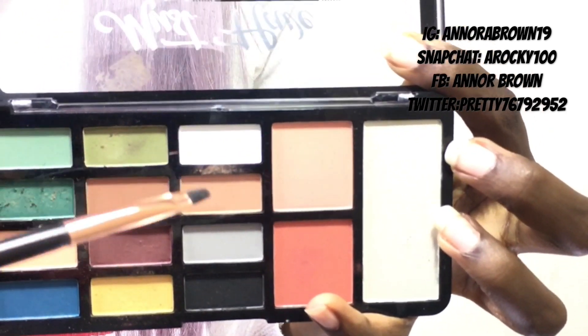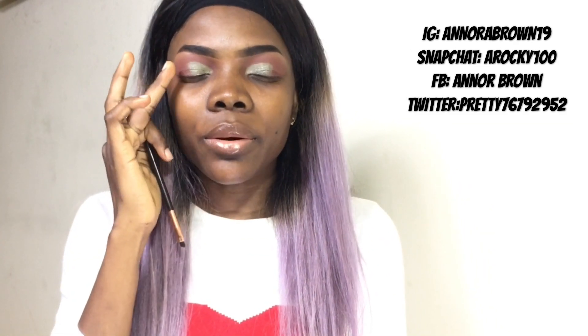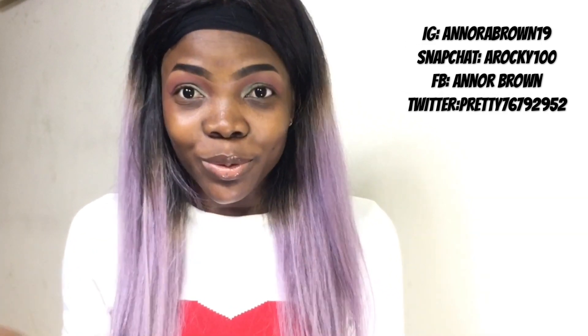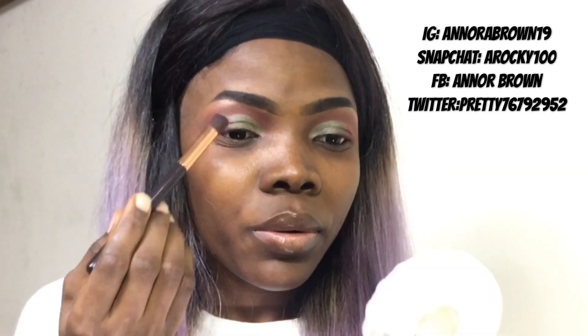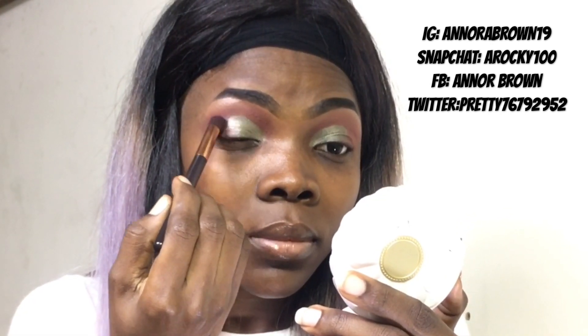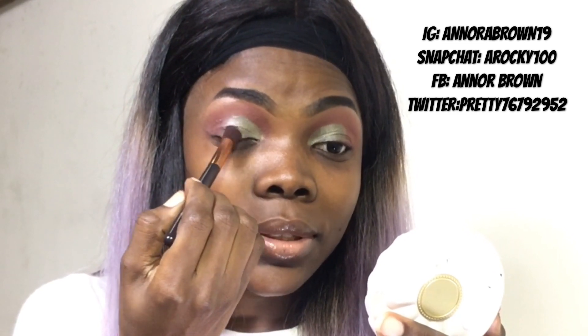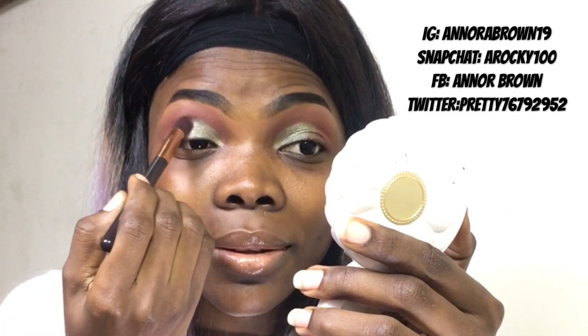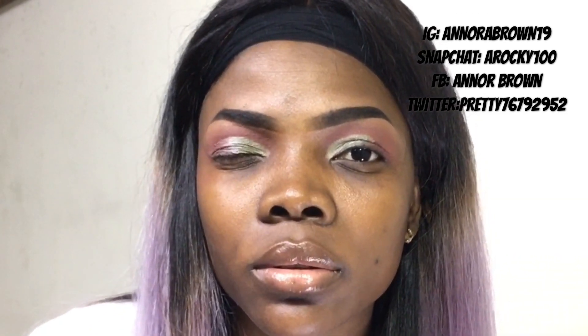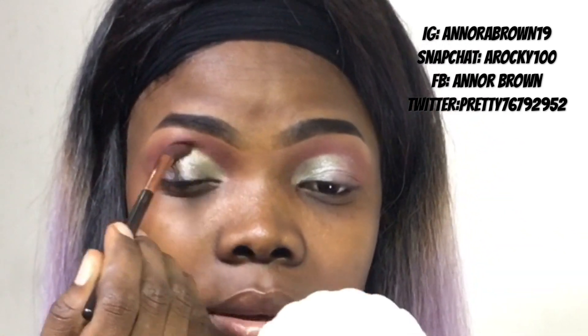I'll just go in with this light brown here and put it here. As you guys can see the makeup look, she has something like a goldish something — I'm just going to form up the look. I'll go in with the brown and try to blend it up. My God, this makeup look is not easy, but I need to try to bring it out. I think I got it — check it out! So I'll just go in now with the other eye. I'll use the same brush and try to blend it all over.